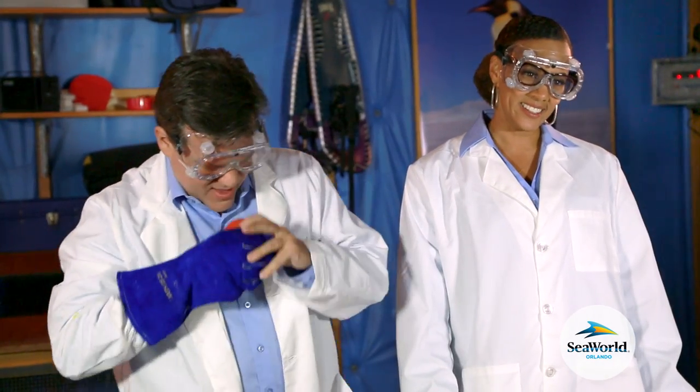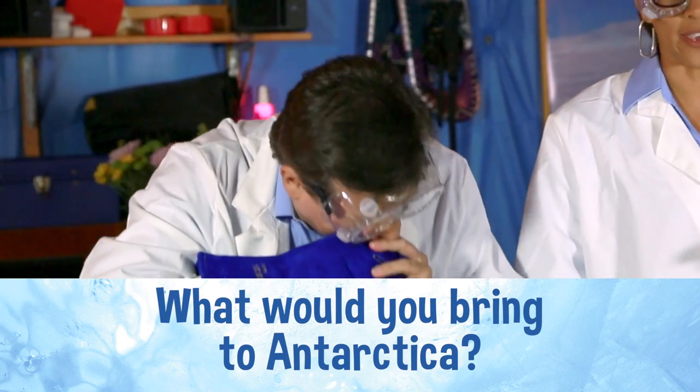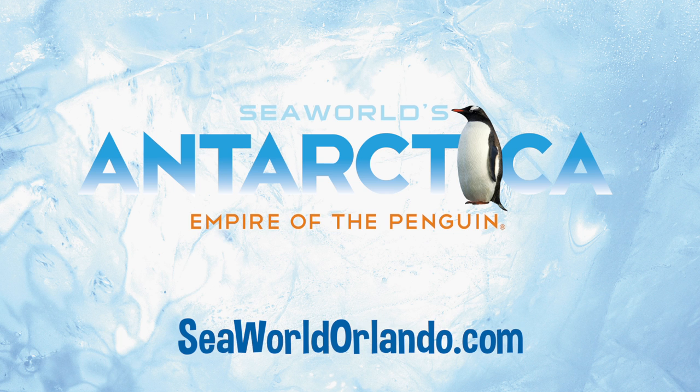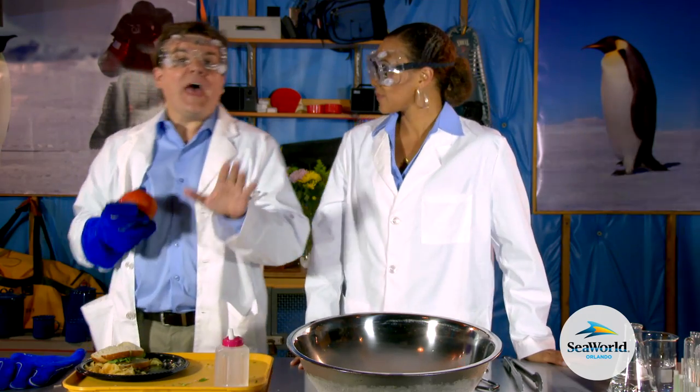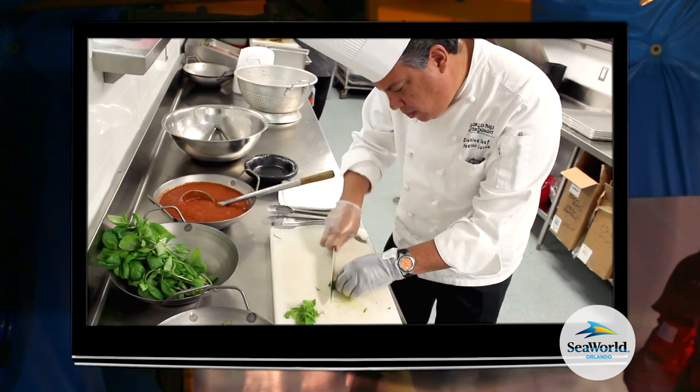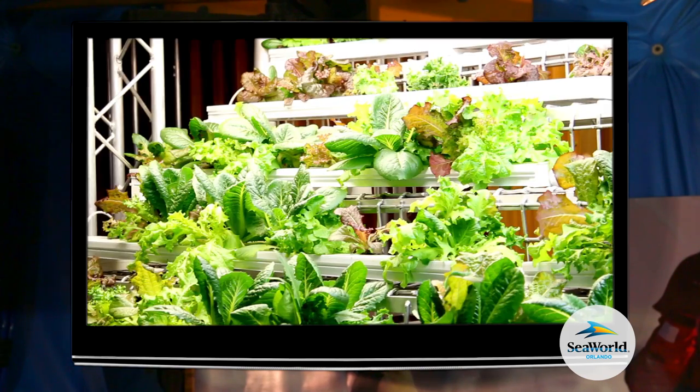Thanks, Ethan. Now, what would you bring to Antarctica? Would it survive the trip? Learn more about this exciting world of Antarctica, Empire of the Penguin, at SeaWorldOrlando.com. And head on over to the Expedition Cafe, where you can taste foods made with ingredients from SeaWorld's own hydroponic garden.